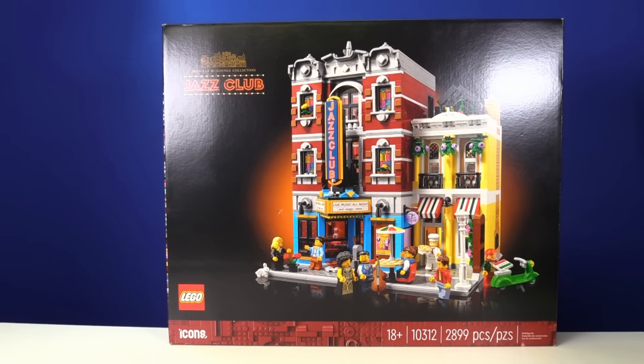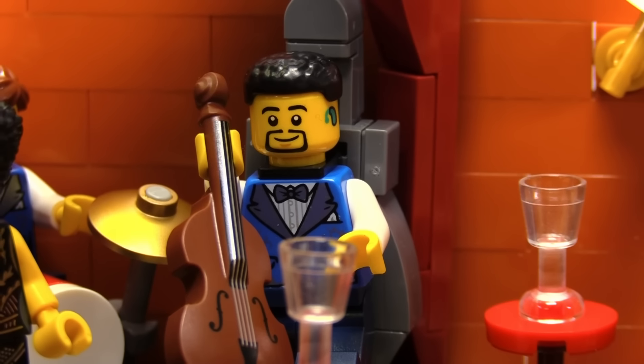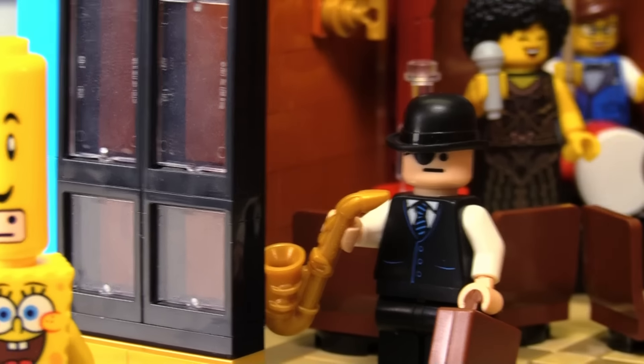Next up is Louisiana. For this state, I went out and bought the Jazz Club set, which is really cool. It has a little performance area for everyone to perform their favorite little tunes.